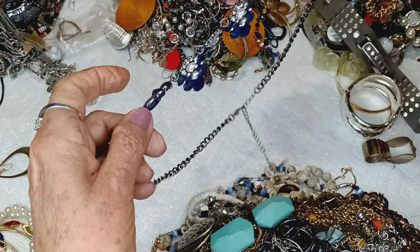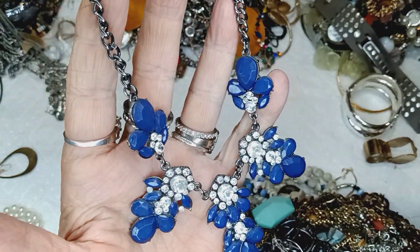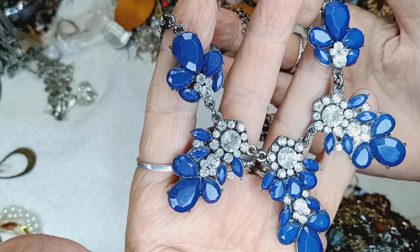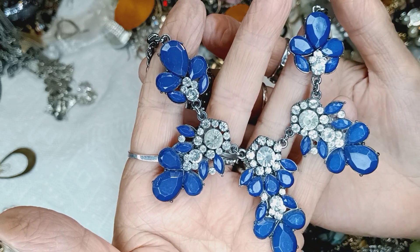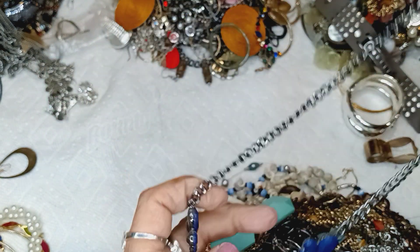This is a statement necklace. This is pretty. It has gunmetal curb chain with navy blue and clear flowers. That's very pretty. YouTube, please take this picture — it's perfect. It has a lobster claw clasp, a long center with a bead, and this'll be five bucks.